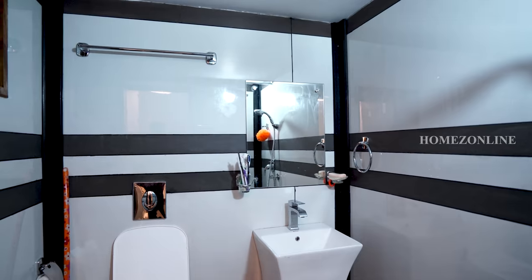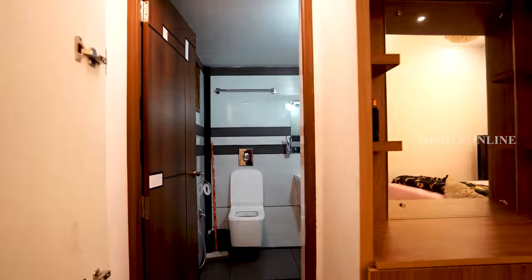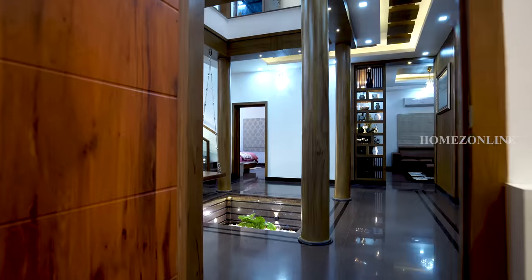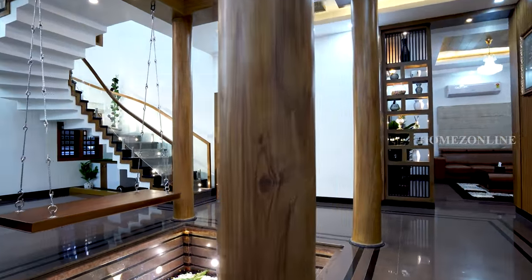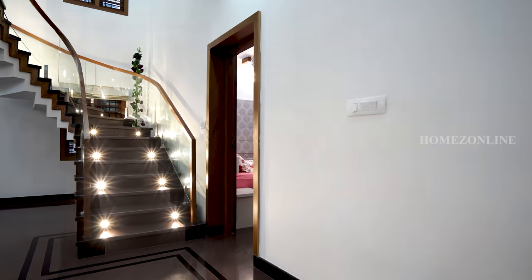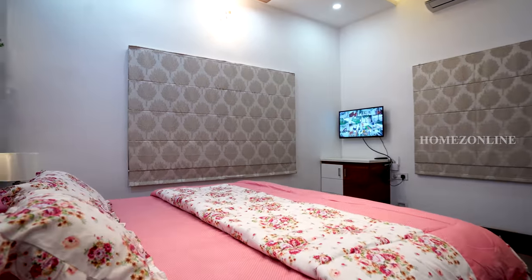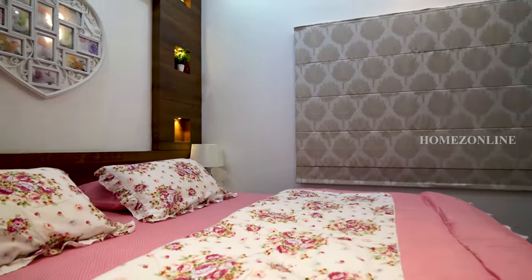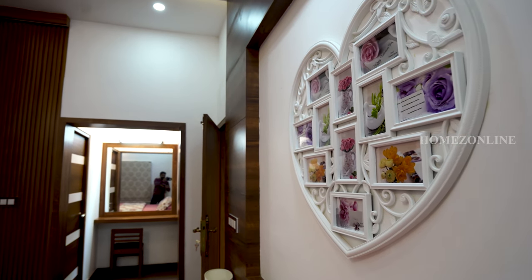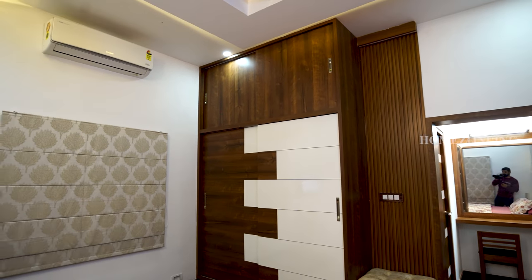This is the second bath-attached bedroom. Interior works are done in wooden material. Wardrobes, curtains, a double cot bed, and a TV unit are arranged here as well. We can also see a dressing area with a vanity in this bedroom.